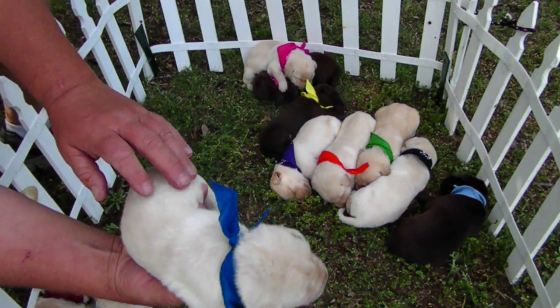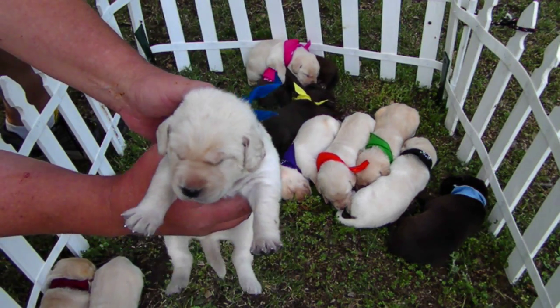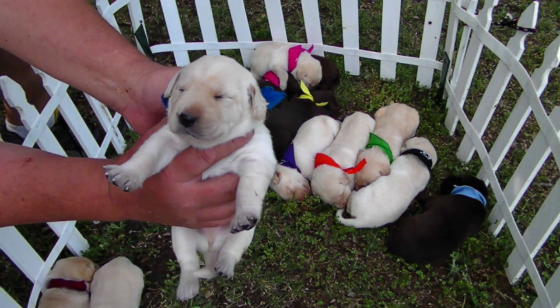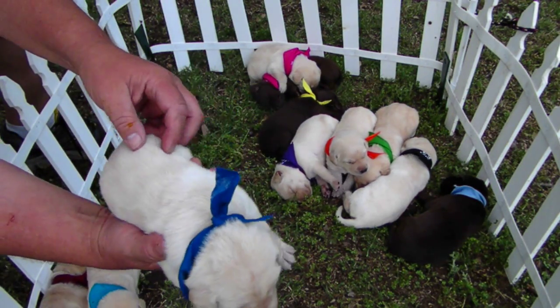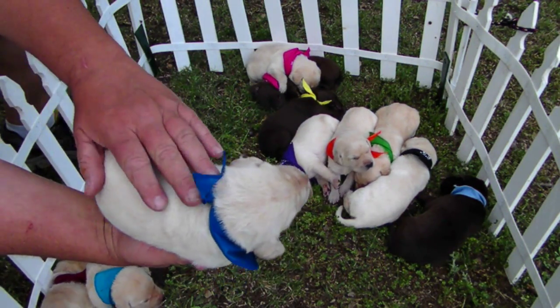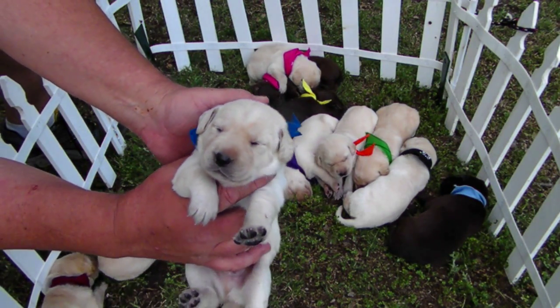This is a very light colored lab — Tex. He's the biggest of the litter by far, no dispute. Tex is actually already sold and moving to New Mexico. He's a pretty boy.